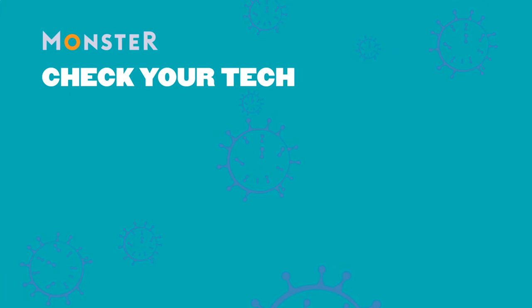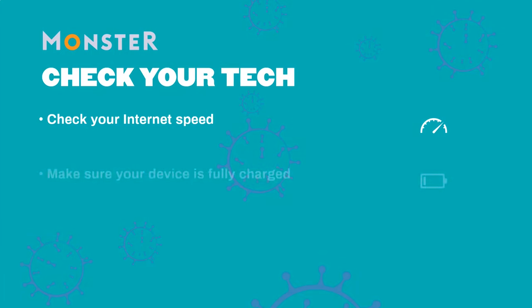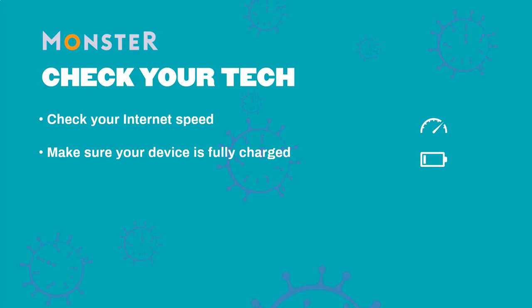Check your tech. You'll want to nail down the mechanics before a video interview. Check your internet speed — for a clear, high-definition video connection, you need at least one megabyte per second. You can test your internet speed at www.speedtest.net. Switching from Wi-Fi to a wired Ethernet connection may improve your speed. Make sure your device is fully charged; ideally plug it into the wall to avoid a battery outage.